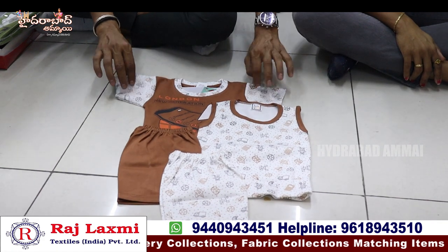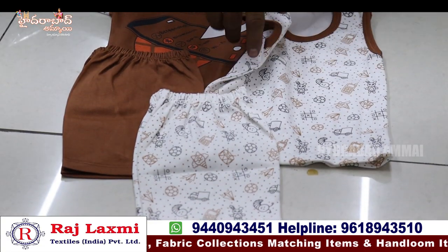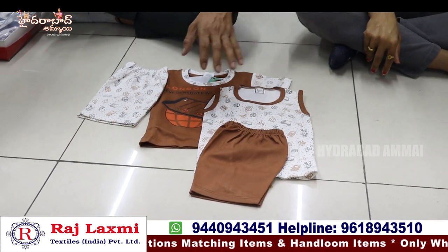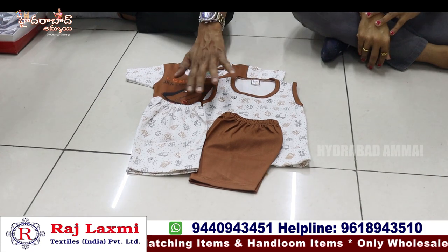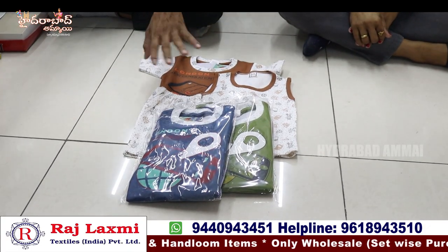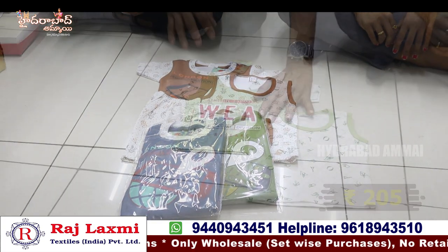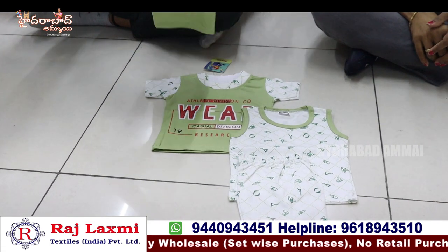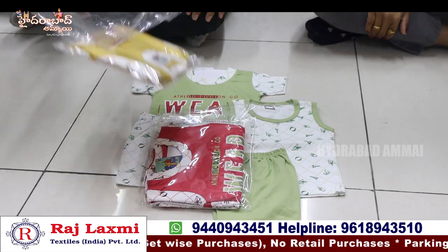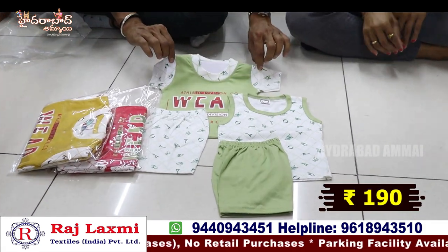This is a pure hosiery item in ML, XL, and medium sizes. A t-shirt and two knickers set. Sets available for 200 rupees for 5 pieces — a cool dress with colour options. This is a 3-piece set. We also have double t-shirt and double knickers in pure hosiery fabric. For 190 rupees: two t-shirts and two neckers.